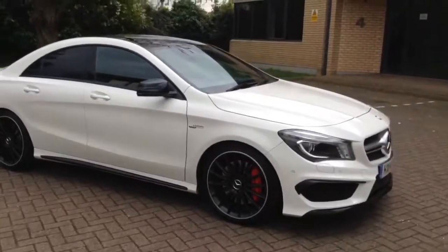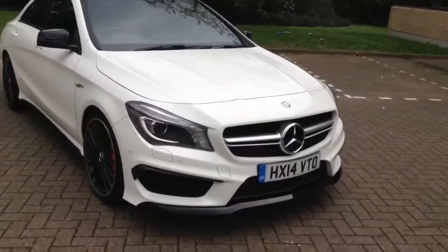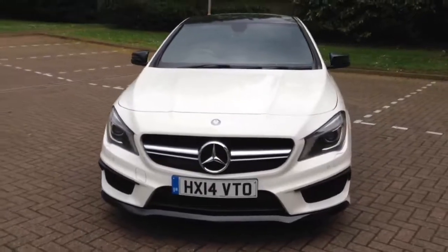All the tyres are good. You've got the lower front splitter there — a very menacing front end as you'd expect from an AMG Mercedes — and a massive great big Mercedes badge in the middle.